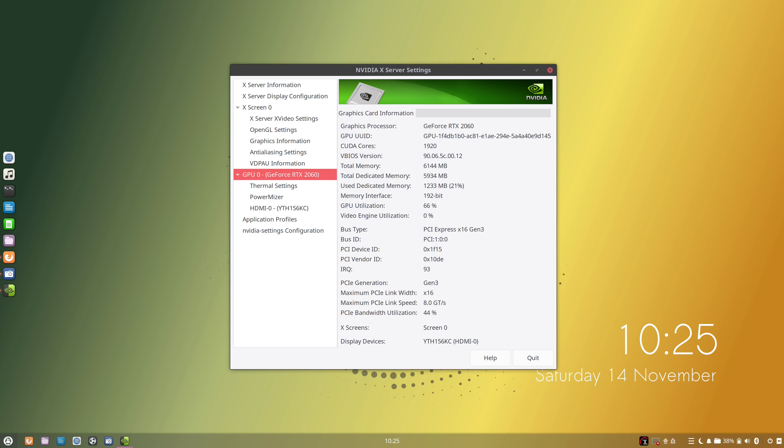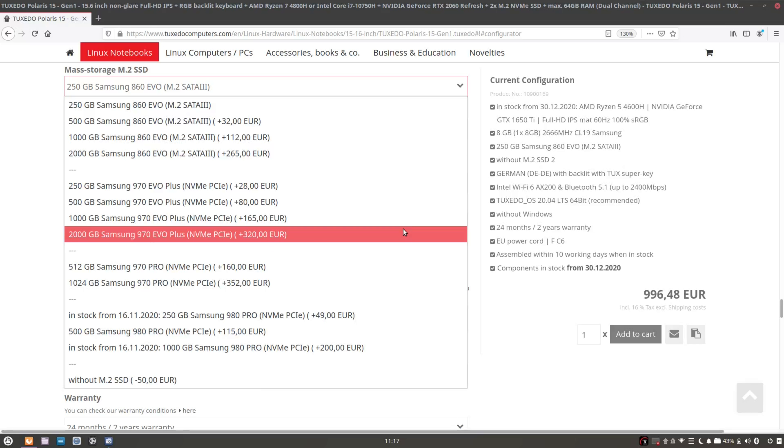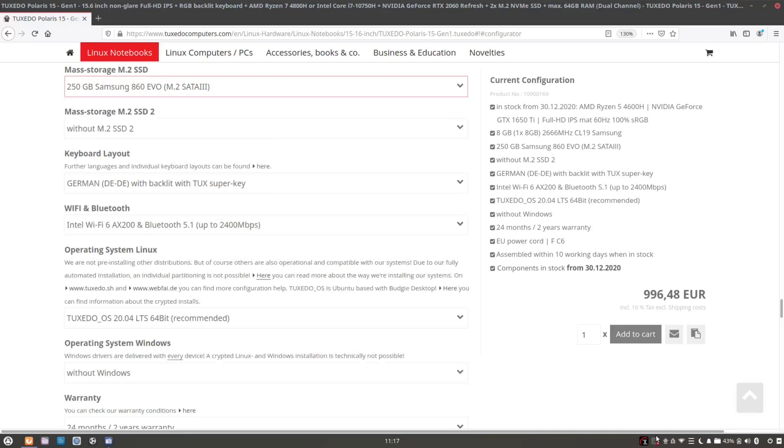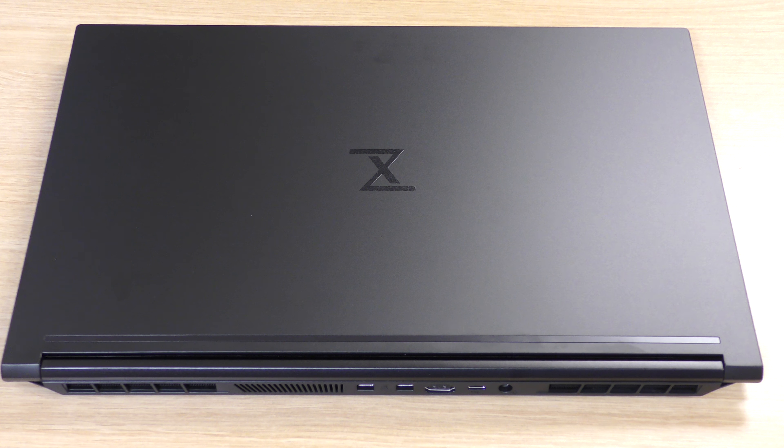It features a choice between Intel or AMD CPUs and you can configure yours with up to 64 gigabytes of 3200 megahertz RAM, an RTX 2060 GPU, and when it comes to storage you can go up to a 2 terabyte NVMe SSD, so you definitely have a lot of options for how to configure yours.